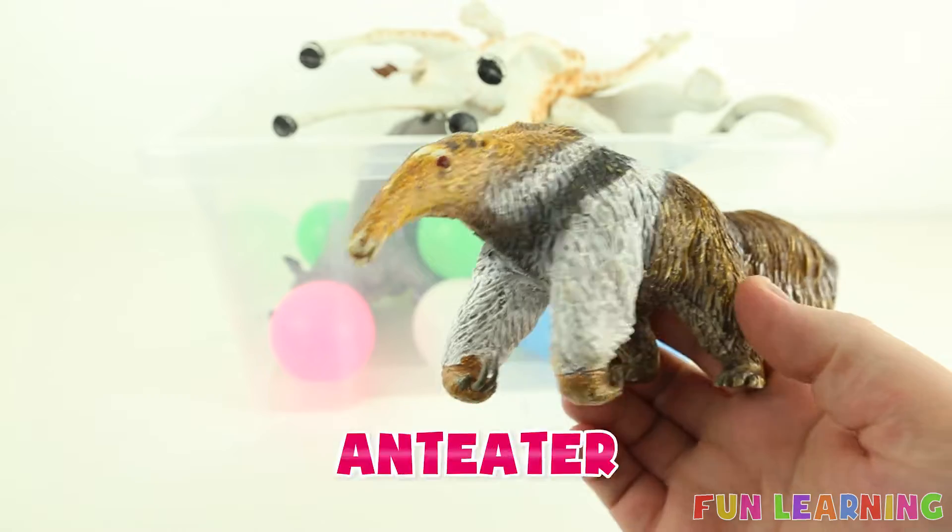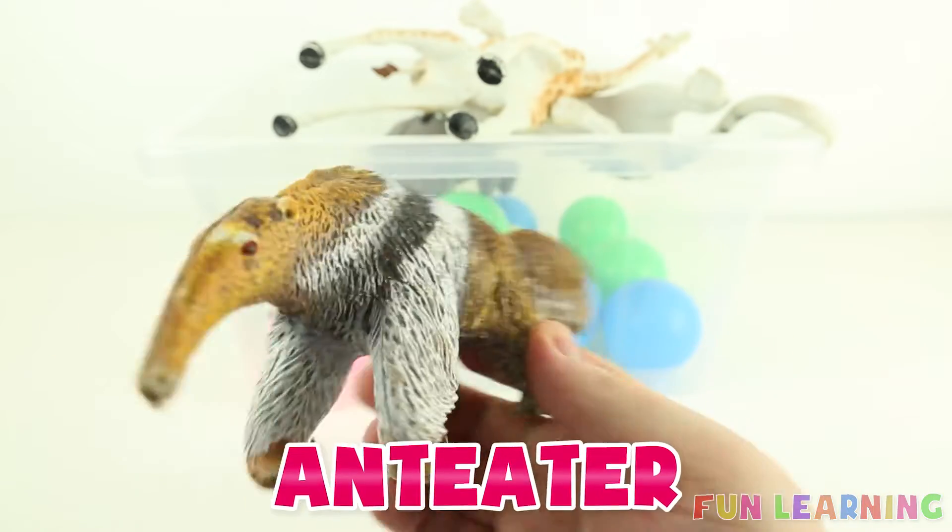A is for anteater. Say it with me: anteater.